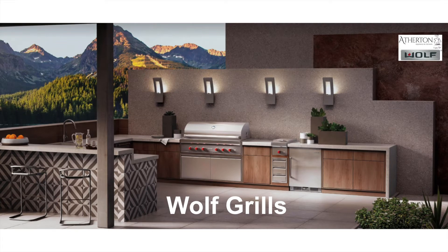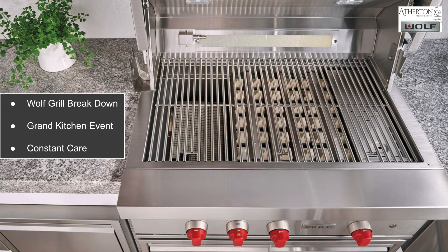Hello and thank you for joining me on another installment of Bringing the Showroom to You. My name is Matt Mortensen, and today we are going to be talking about Wolf grills.